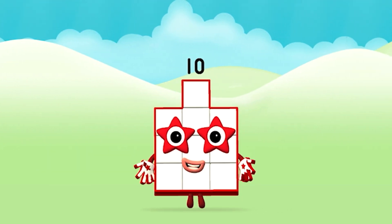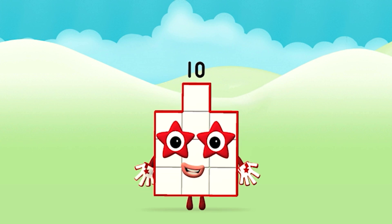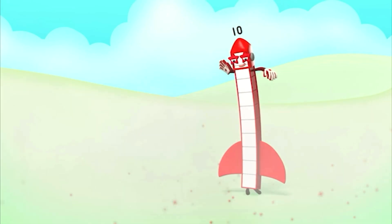Well done! You made number block ten! Ten!